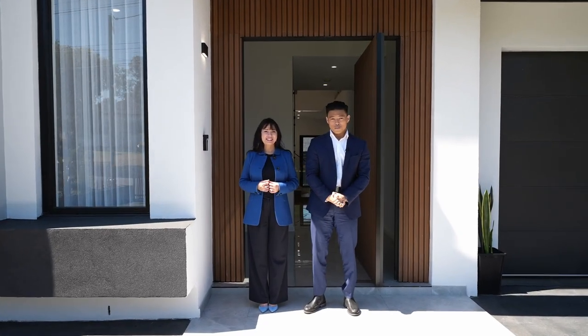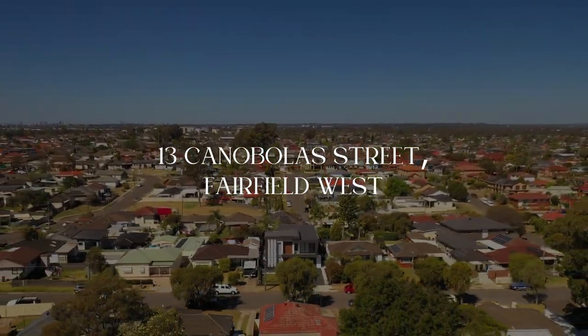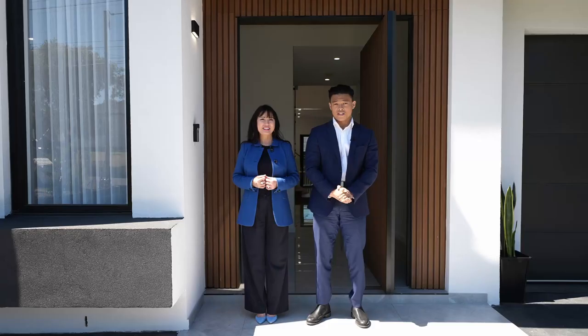What a beautiful brand new home, boasting 5 bedrooms and a 2 bedroom granny flat. The architecture is truly impressive, showcasing modern aesthetics and meticulous attention to detail.